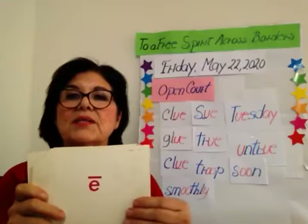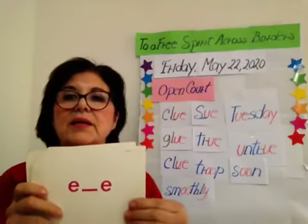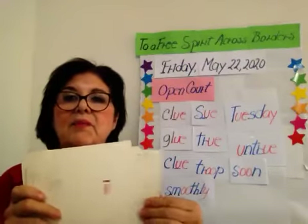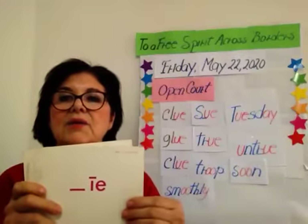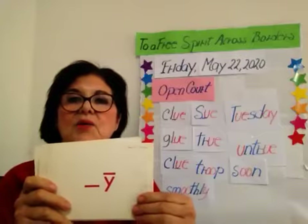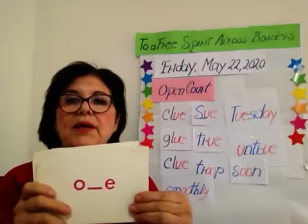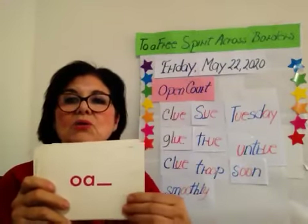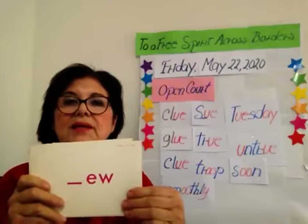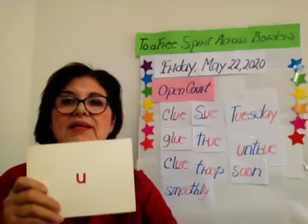Sound E, spelling E-mark. Sound E, spelling double-E. Sound E, spelling E-A. Sound E, spelling E-blank-E. Sound E, spelling blank-Y. Sound I, spelling I-mark. Sound I, spelling I-blank-E. Sound I, spelling blank-I-E. Sound I, spelling blank-I-G-H. Sound I, spelling blank-Y-mark. Sound O, spelling O-mark. Sound O, spelling O-blank-Y. Sound O, spelling blank-O-W. Sound O, spelling O-A-blank. Sound U, spelling U-mark. Sound U, spelling E-blank-Y-W. Sound U, spelling blank-Y-W-E. Sound U, spelling U-blank-Y. And sound U, spelling U.